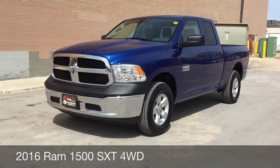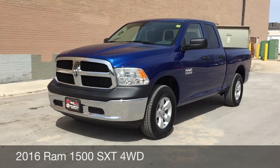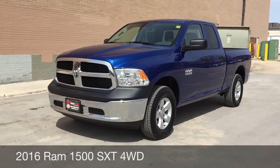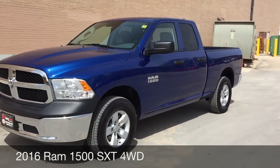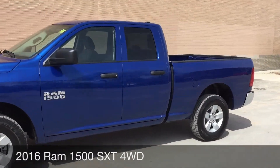Hey, this is RideTime with two locations. What we have here is a 2016 Ram 1500 SXT with four-wheel drive. We've got a chrome front bumper and 17-inch aluminum alloy wheels.